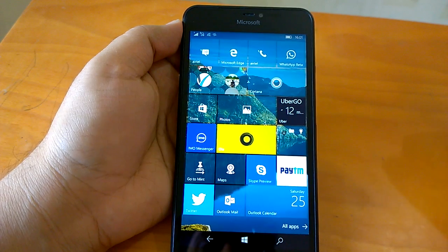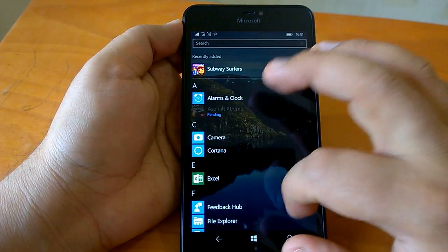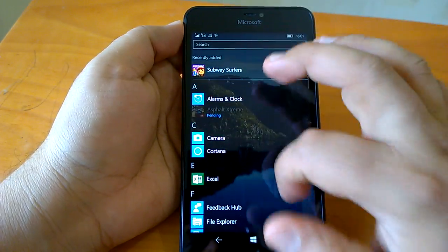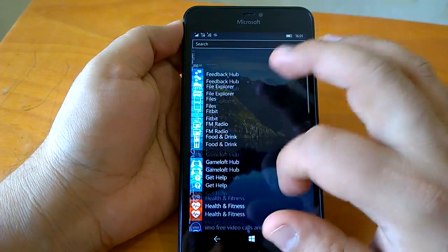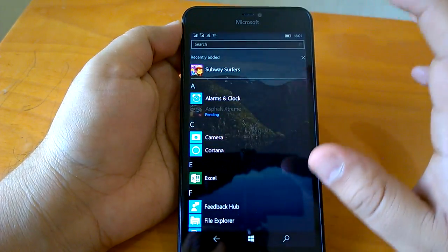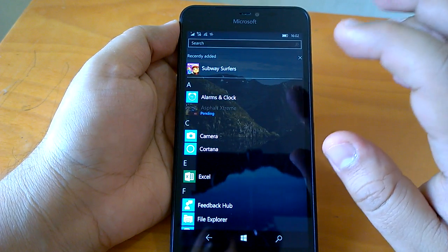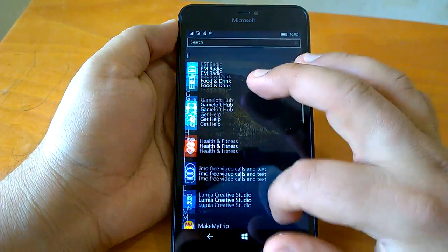Coming to how the build behaves — during our hands-on we have been using this build as one of our daily drivers. It is really good and stable. We did not face any crashes, reboots, or freezes, and it has worked quite well.